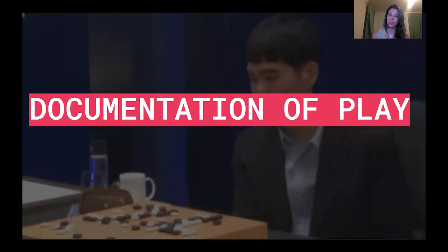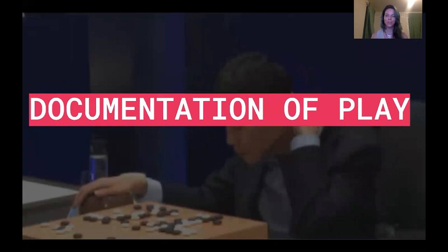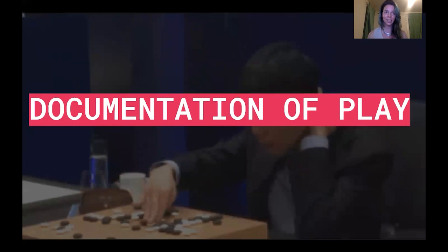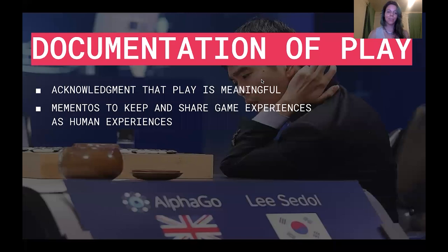As game-inclined folks, we spend large parts of our lives in play around the table or online. What end up being the keepsakes for all of this, and how do we remember the experience? One answer is through how we document play — through all the tools at our disposal to record and capture moments. We record video and stream live play, and we take photos of our tabletop spreads. For example, a GIF of the mighty Lee Sedol playing AlphaGo as humanity's last hope in a human-AI showdown captures the exact moment where Lee Sedol places his Hand of God move, ultimately winning the game. By documenting play, we're acknowledging that play is meaningful and that playful experiences deserve to be kept and revisited.